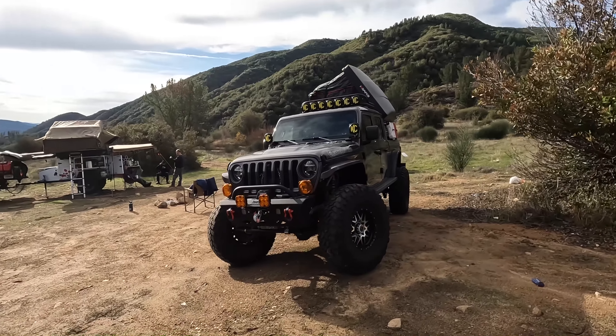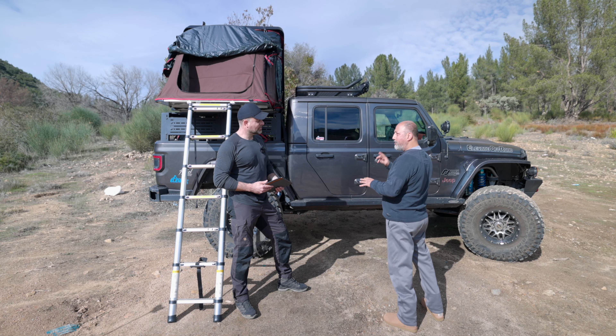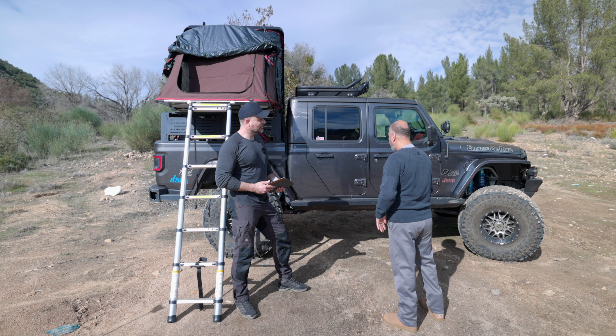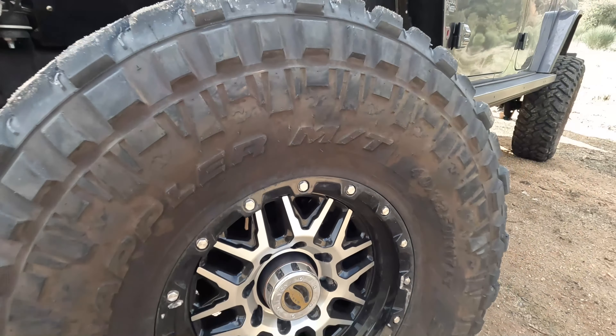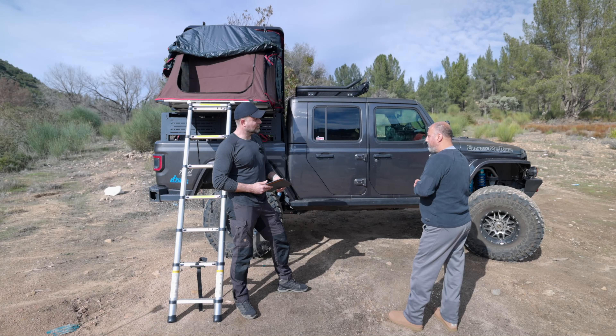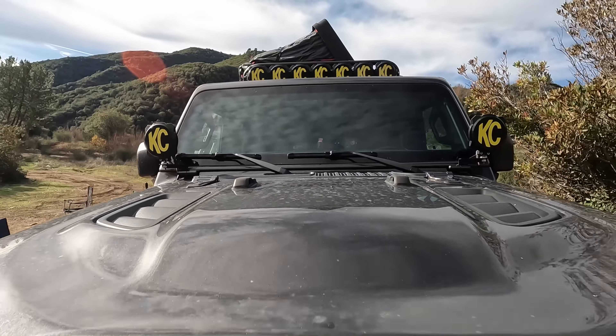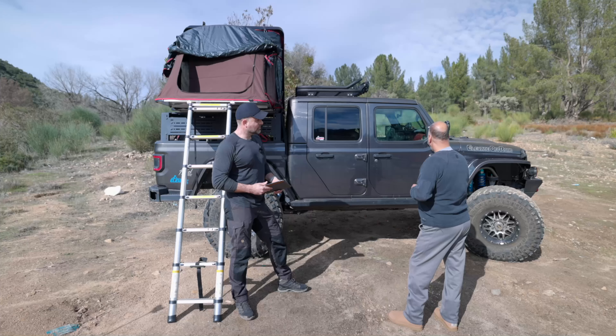Can you share a little about this Jeep behind us? Definitely — it's a 2021 Jeep Gladiator Rubicon. Hardly anything stock. It is quite the beast, and we're going to talk about these mods in a moment. But first, let's jump in the Wayback Machine — what was the original inspiration for picking up this truck?